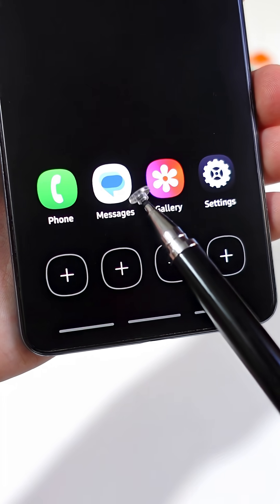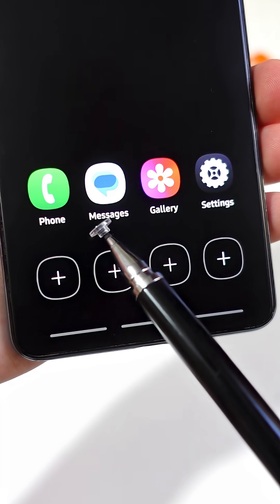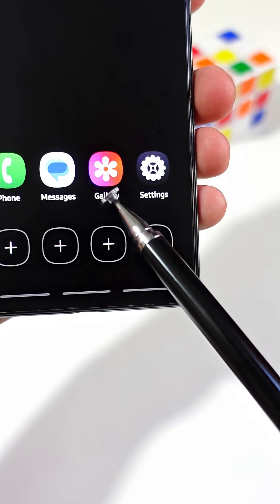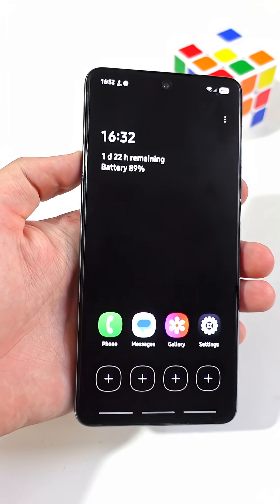You'll still be able to make calls or send and receive messages, and you can also access the gallery and the main settings app. Let me show you how you can activate this amazing feature on your phone.